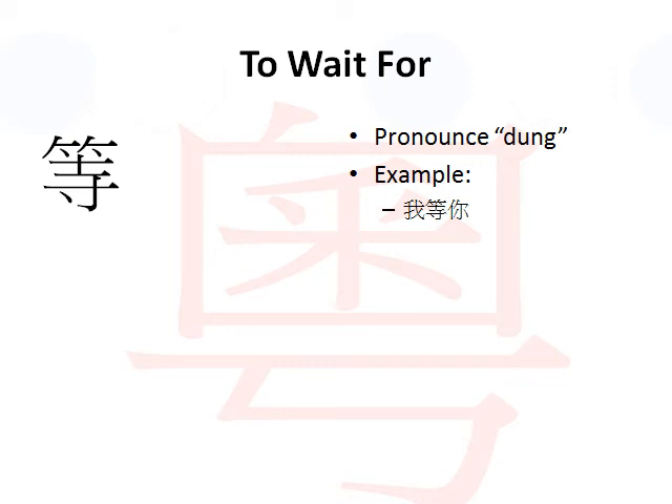To wait for. The Cantonese pronunciation for the verb 'to wait for' is 等 (DANG). It's very similar to the English word DANG - D-U-N-G - but with less emphasis on the G and more on the N sound, so DANG. For example, you have these two words: 我 meaning me/I, and 你 meaning you, which in Cantonese is called LII. The overall phrase is 我等你, which means I wait for you.